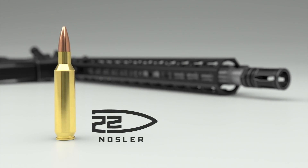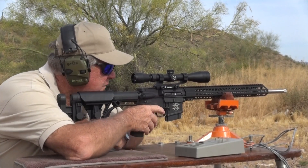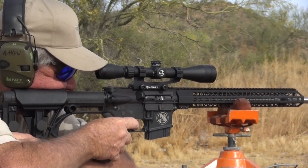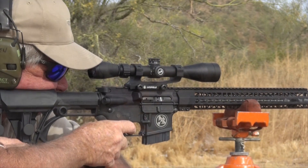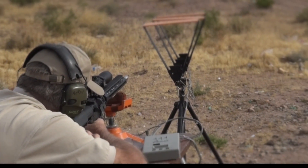The new .22 Nosler is designed to transform any standard AR-15 into the latest, most powerful .22 caliber available for the platform with the least amount of modification, delivering 30% more energy and nearly 300 FPS faster than a .223 Remington or .556 NATO.